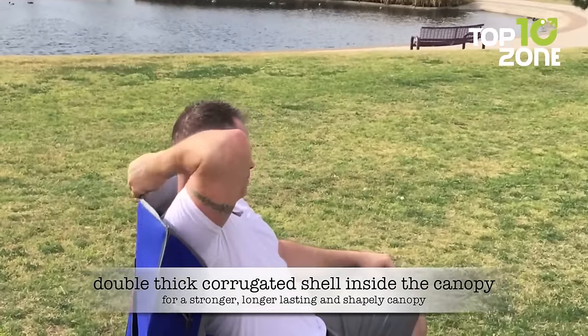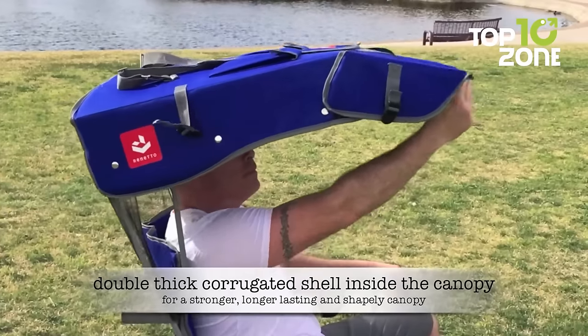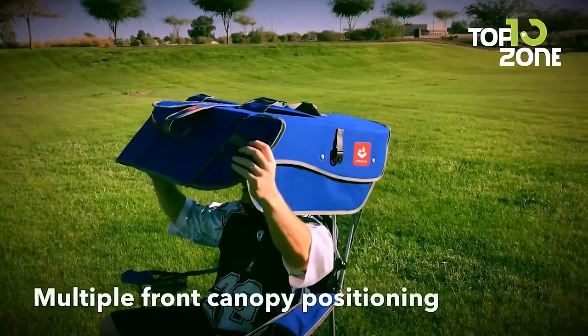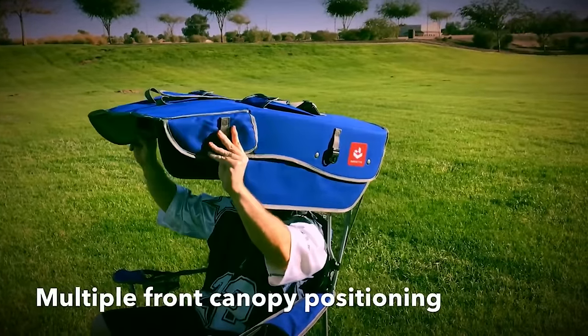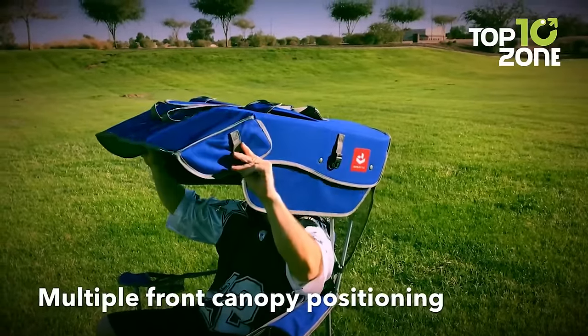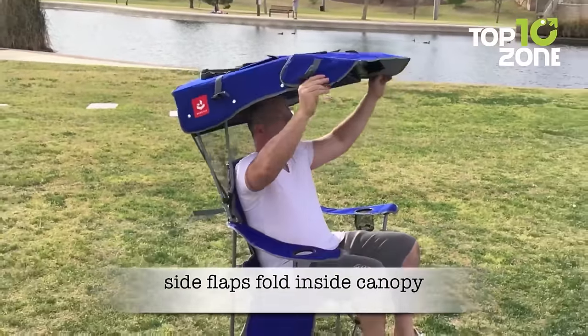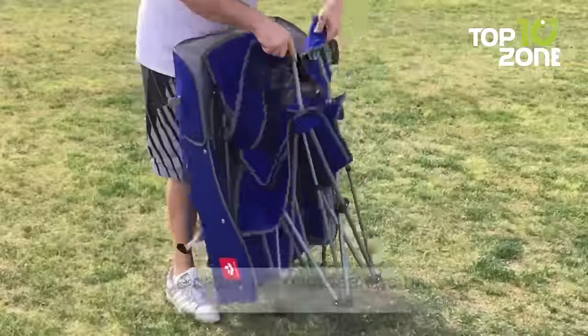This chair is built for durability and comfort, with a 400-pound capacity, 100% UV and water resistance, and an adjustable front canopy. It's the perfect companion for car camping, tailgating, or any outdoor adventure. Its self-contained canopy becomes the bag with double stitching and a padded seat. This chair is not only functional, but also built to last.